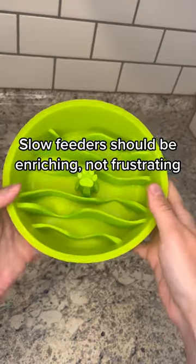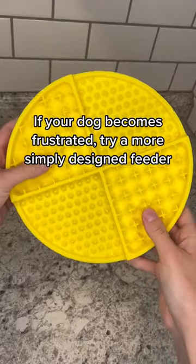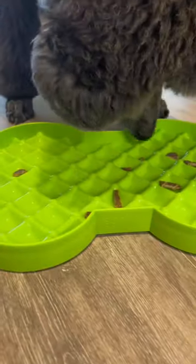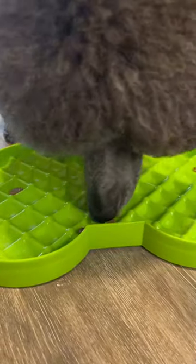You don't ever want the bowl to be so hard that your dog becomes frustrated. So if your dog is flipping their bowl or leaving their food behind, you might want to try a bowl that's a bit more straightforward. Slow feeders have changed the way so many people feed their dogs and they're a great addition to help bring enrichment to dinner time.